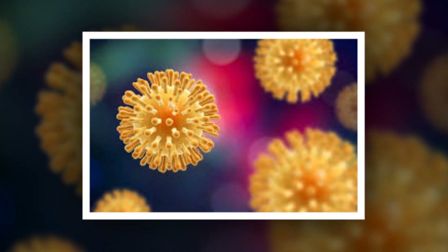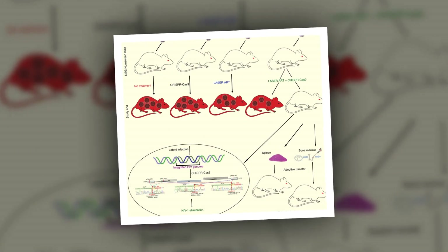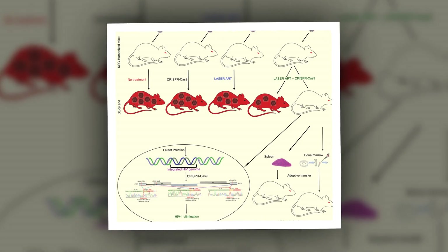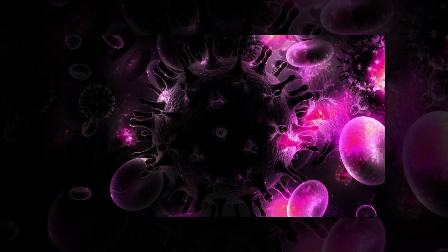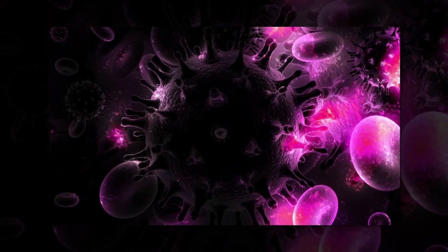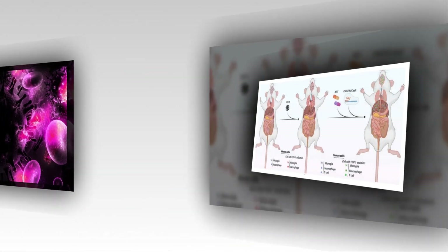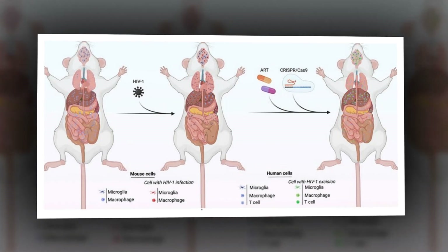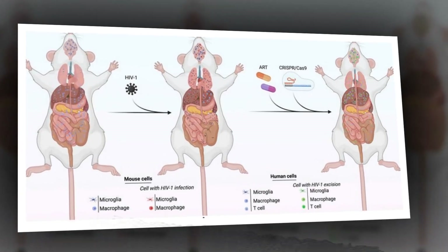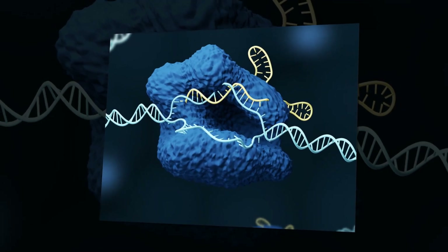They found that in one system, SOCAS9, the vector size was minimized, which enhanced its delivery to HIV-infected cells. They also included proteins that target the CD4 and CD32A receptors specifically in the vector. This system showed outstanding antiviral performance, managing to completely inactivate HIV with a single guide RNA and excise — cut out — the viral DNA with two gRNAs in cells in the lab.